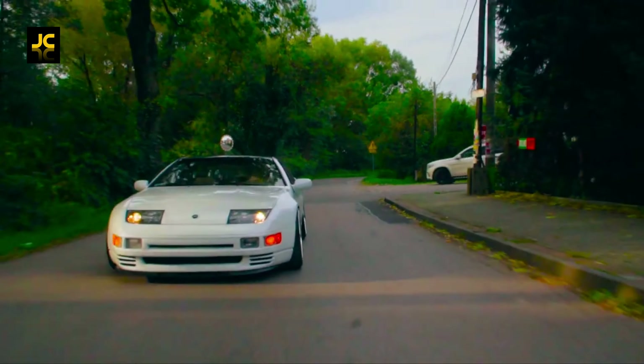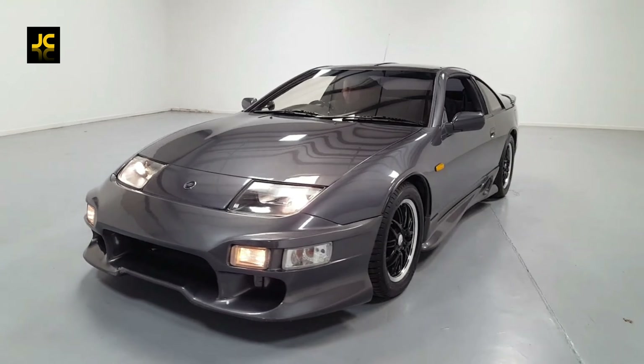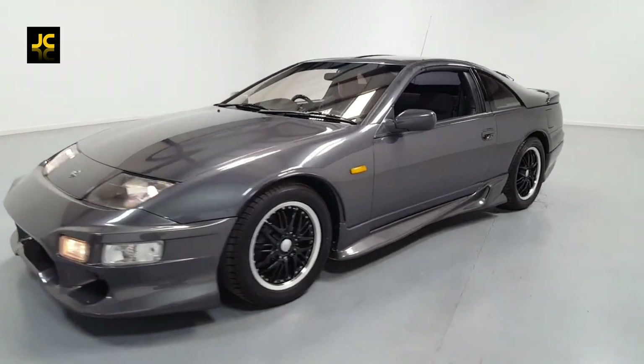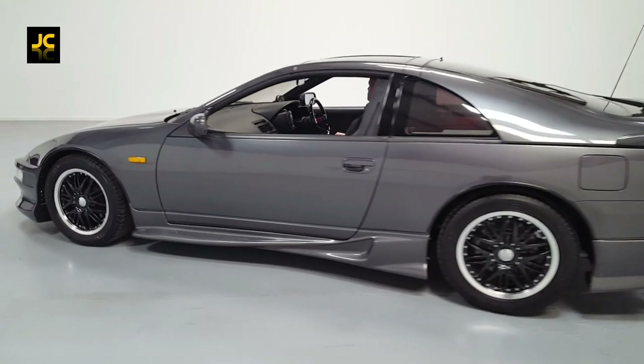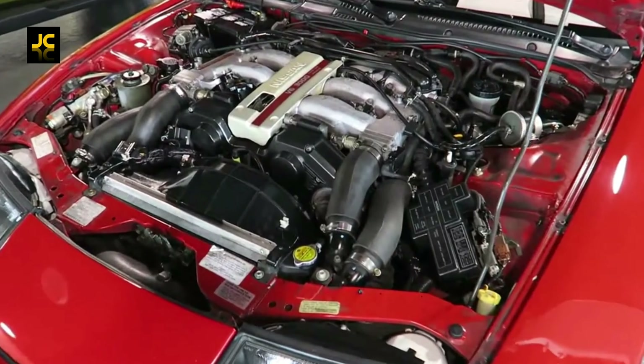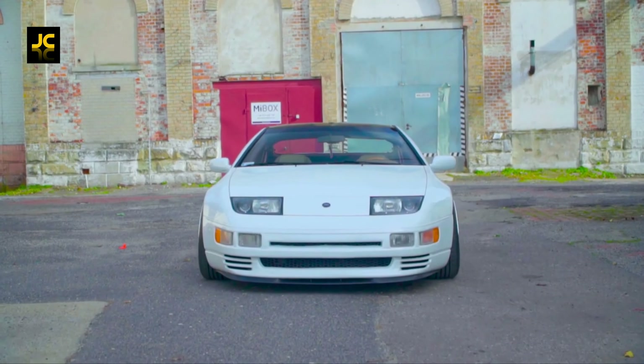The Nissan 300ZX twin turbo was released in the UK in about 1990. You could walk into a UK dealership and buy this 3-litre V6 twin turbo Nissan brand new. This rear-wheel drive beauty had about 300 brake horsepower from the factory and does 0-60 in just over five seconds, thanks to its Garrett twin turbochargers, but it can be tuned to have even more.